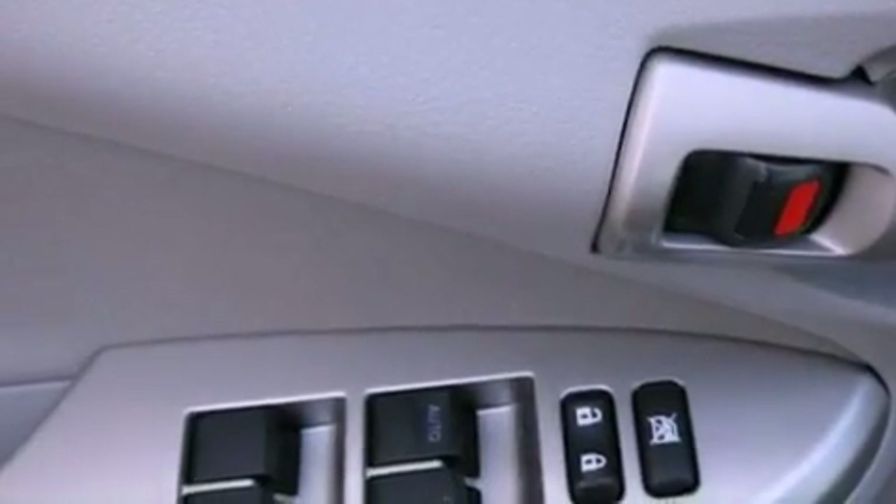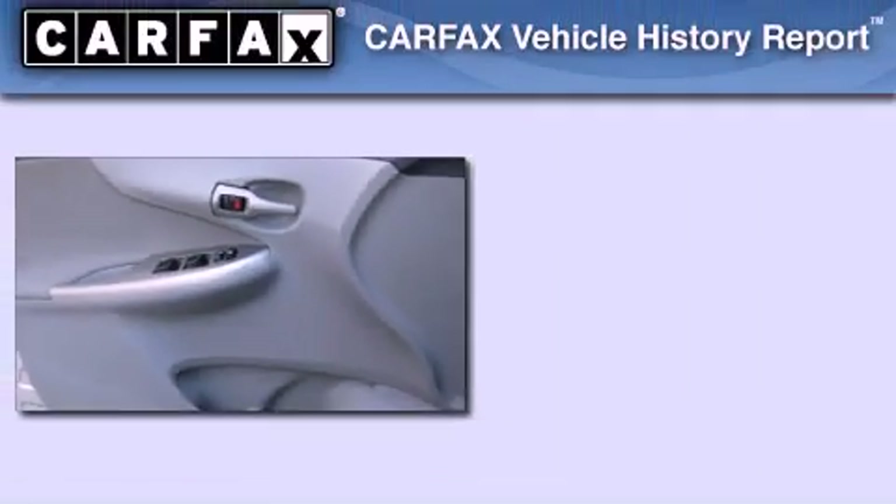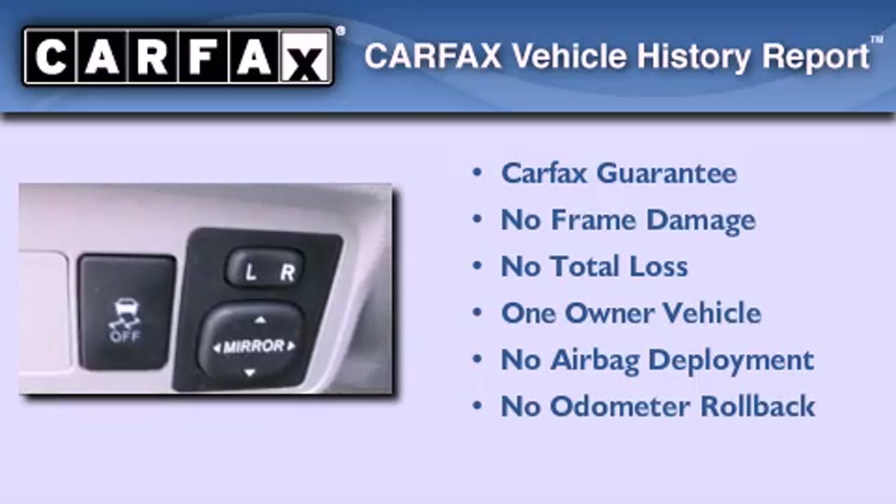With an EPA estimated rating of 34 miles per gallon on the highway, this automobile pays off in the long run. This sedan has had only one owner, and it qualifies for the Carfax buyback guarantee.